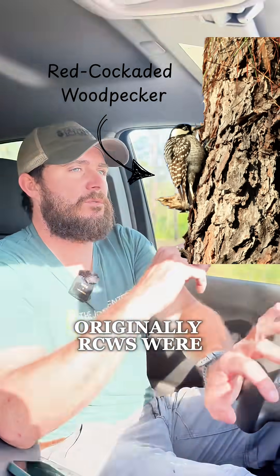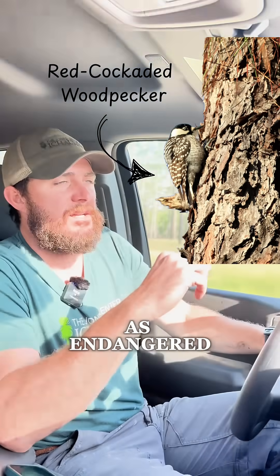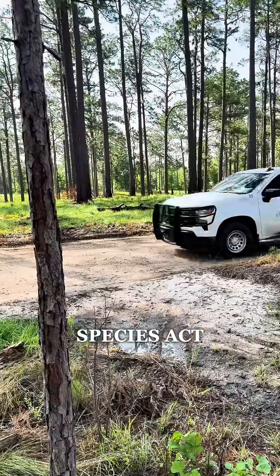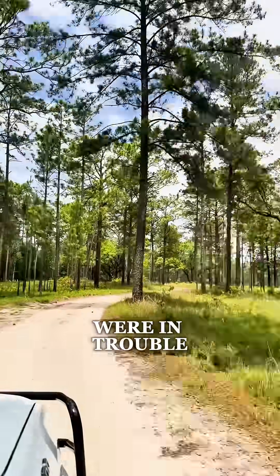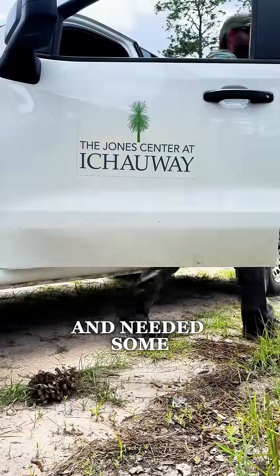Originally, RCWs were one of the first birds listed as endangered under the Endangered Species Act. It was recognized pretty early on that these birds were in trouble and needed some help.